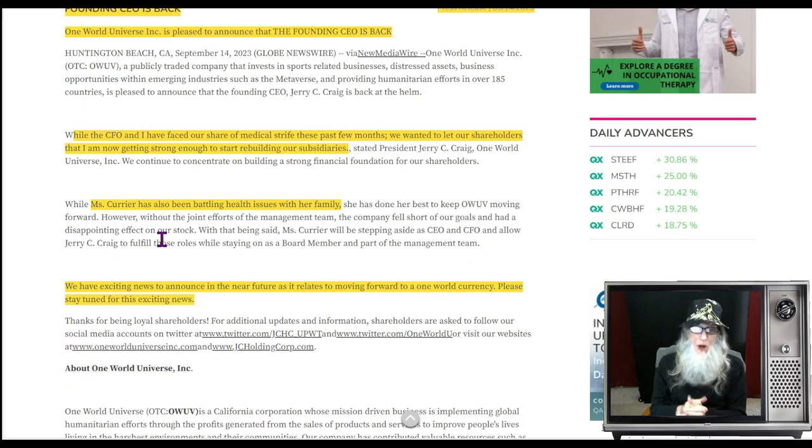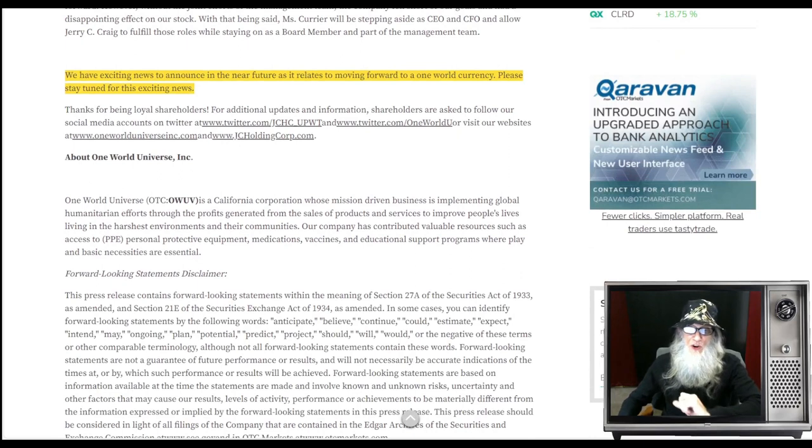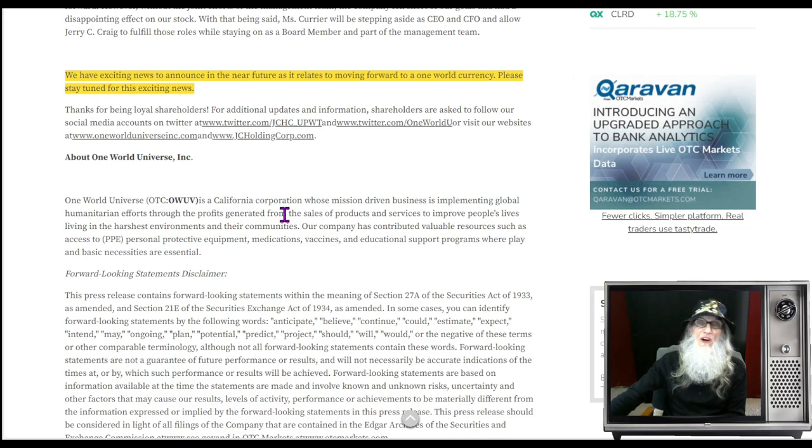Another one of her companies is ILUS, the firefighting company. She's been at the helm here while they were gone, but now she has family health issues and has to step aside. The most interesting piece from this press release: 'We have exciting news to announce in the near future as it relates to moving forward to a one world currency.' I've heard talk about America going to cryptocurrency and paper money disappearing, but I haven't heard about one world currency for a long time. Please stay tuned.